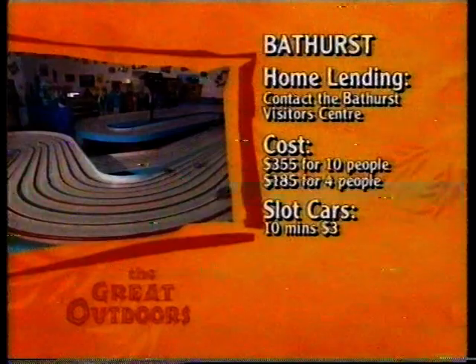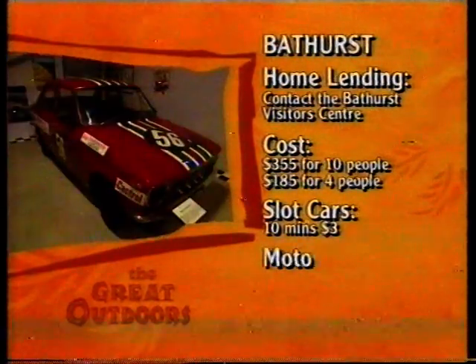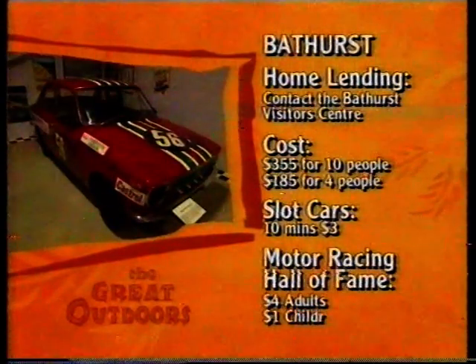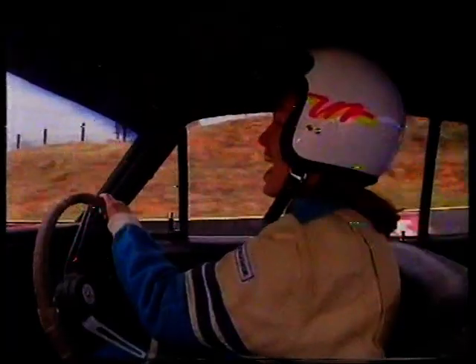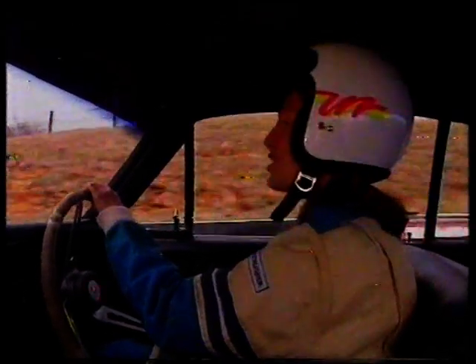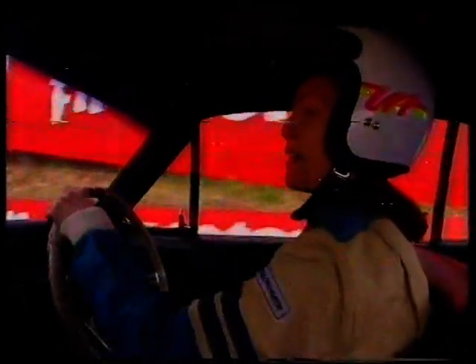A 10-minute spin on the slot cars costs just $3. Entry to the Motor Racing Hall of Fame is $4 for adults and $1 for children. And don't forget the Bathurst race — on Sunday, October 1st, they'll be racing for the professional speed demons and something for people like me.